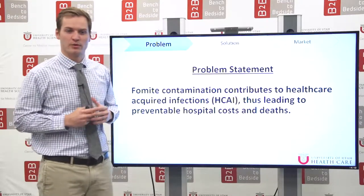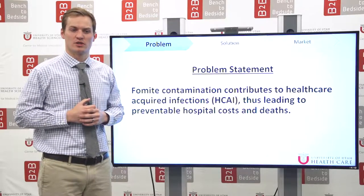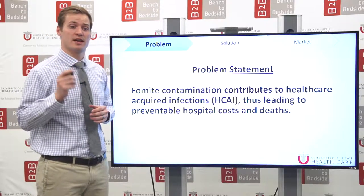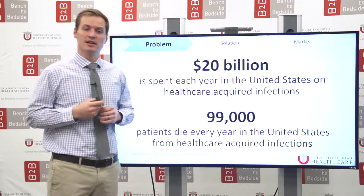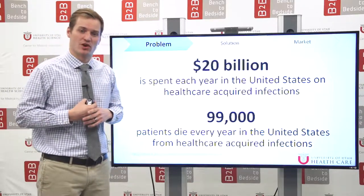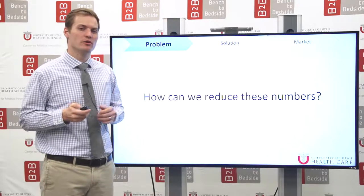Our problem statement is this. Fomites, which are objects that carry infection, contribute to hospital-acquired infections, thus leading to preventable hospital costs and death. The CDC says that $20 billion are spent each year and 99,000 deaths occur each year due to healthcare-acquired infections. So how can we reduce that number?